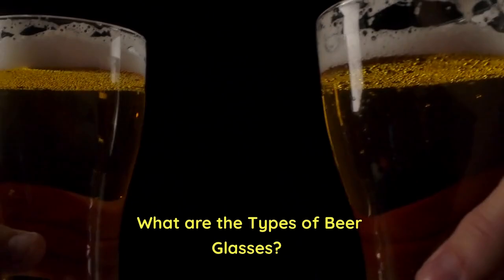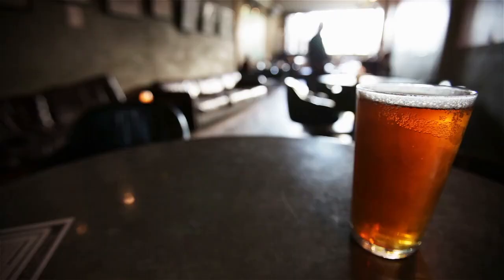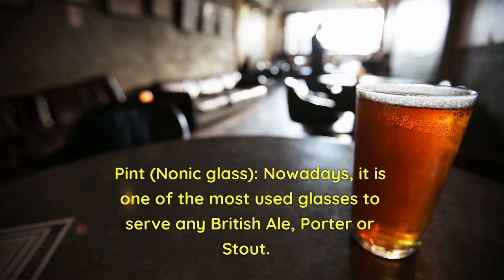What are the types of beer glasses? Pint, nonic glass. Nowadays, it is one of the most used glasses to serve any British ale, porter, or stout.